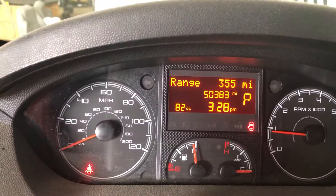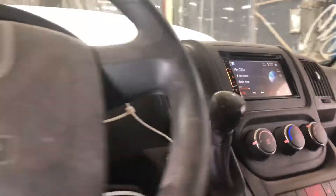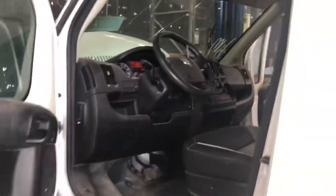50,383 miles, there's an aftermarket stereo. Airbags did not deploy.